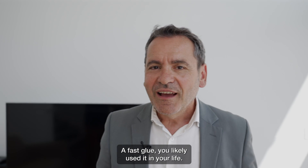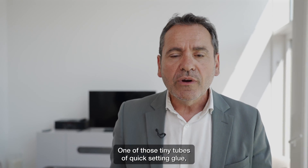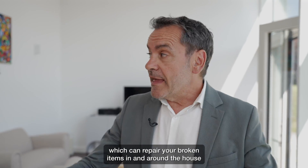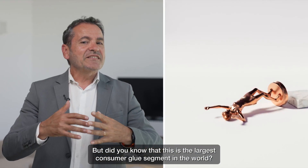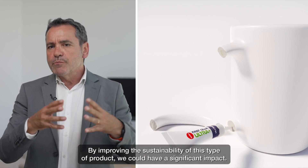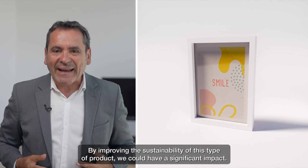A fast glue — you likely used it in your life. One of those tiny tubes of quick-setting glue, which can repair your broken items in and around the house with just a single drop of glue. But did you know that this is the largest consumer glue segment in the world? By improving the sustainability of this type of product, we could have a significant impact. Follow me.